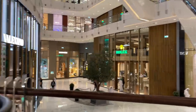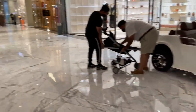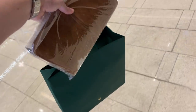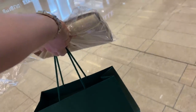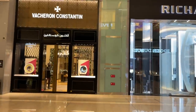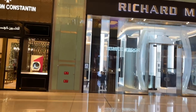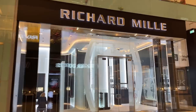It will be the first time for me to visit a Patek Philippe boutique, so I'm super excited to see how the experience will be and what kind of watches I can find. I checked out the Patek Philippe website a few times before, and there are two models I like: the Aquanaut, which I mentioned in my gray watch hunt, and the basic black World Timer.